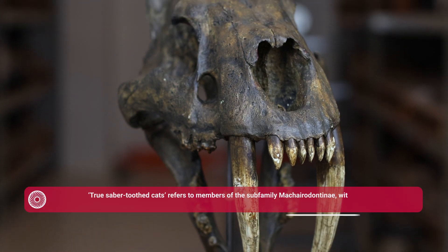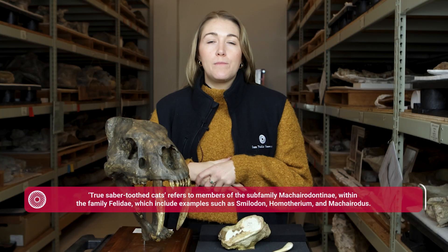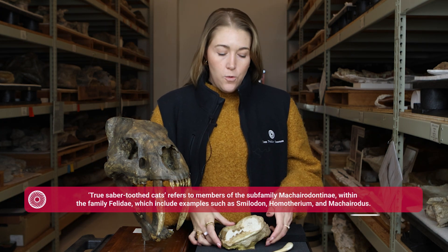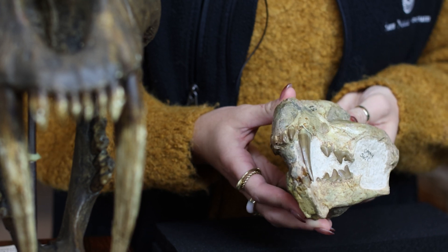That cub is dated to around 32,000 years old, but what people are less familiar with is that as far back as 20 million years ago we had other cats that were living in the environment.